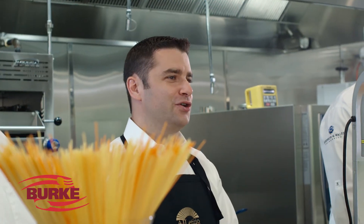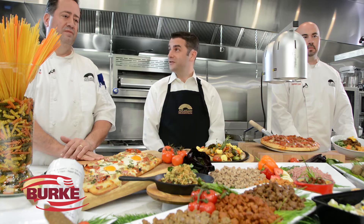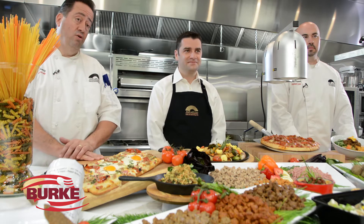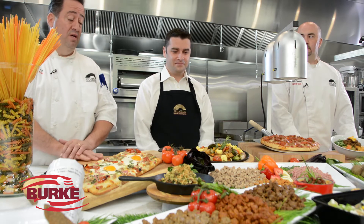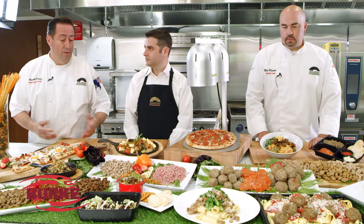Only one meal category showed continuous growth year over year from 2015 on, and that's breakfast. Breakfast is a category that's grown five times in the past 10 years, and Burke Corporation has come up with a few breakfast items that we've incorporated here in a variety of different breakfast menu ideas.